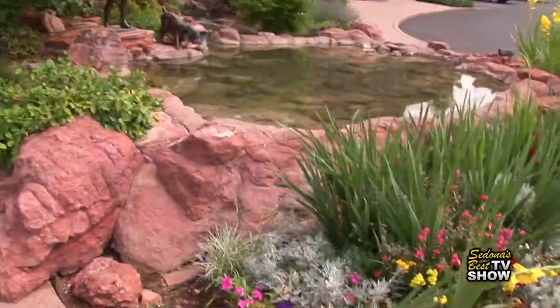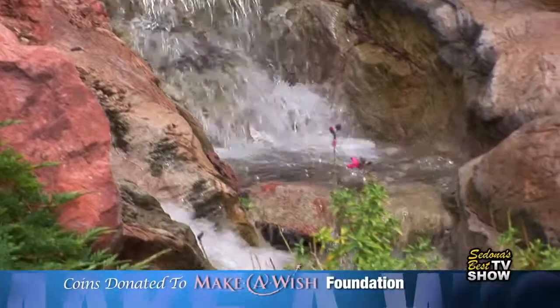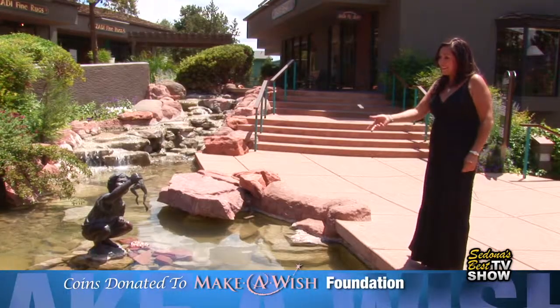Hillside has a combination of ponds and waterfalls that go throughout the whole complex. It's a very beautiful design. Some people do say there's a magical quality to them.